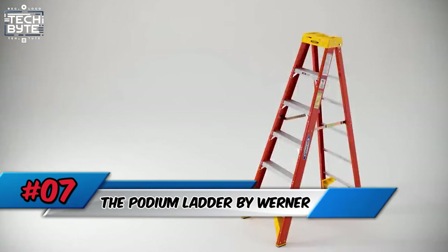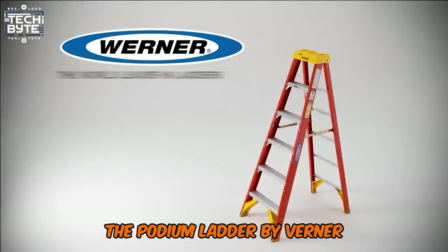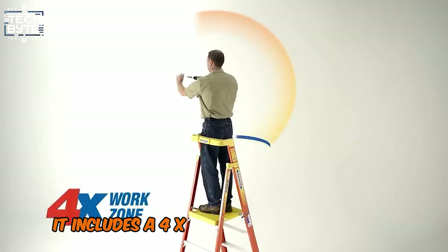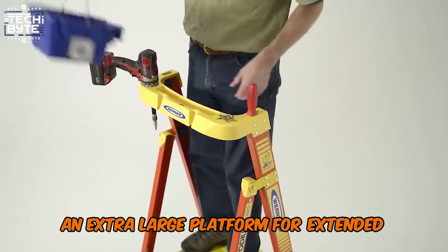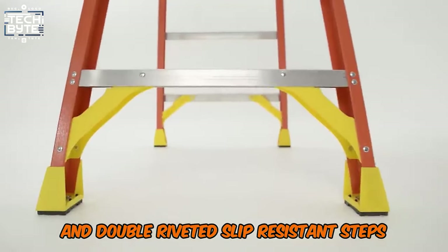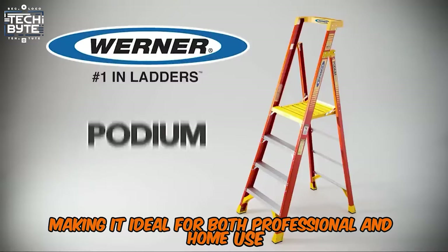Number 7: The Podium Ladder by Werner. The Podium Ladder by Werner offers advanced features for enhanced safety and comfort. It includes a 4X work zone for versatile reach, an extra-large platform for extended standing comfort, and double-riveted, slip-resistant steps. It ensures comprehensive protection from all angles at the ladder's base, making it ideal for both professional and home use.